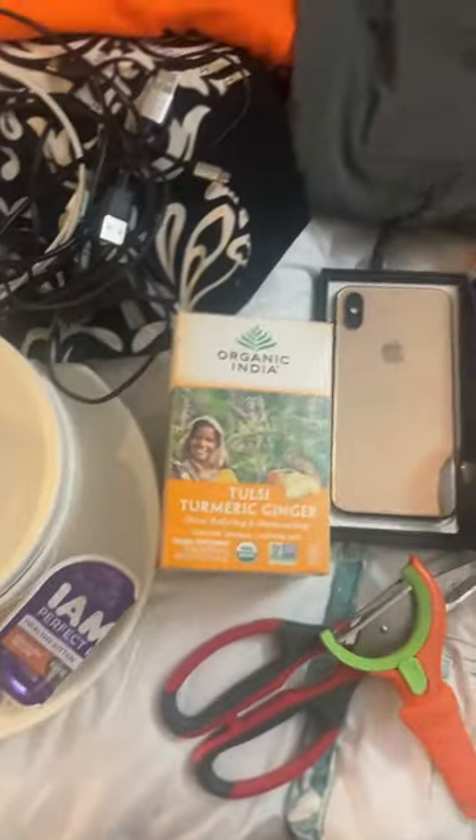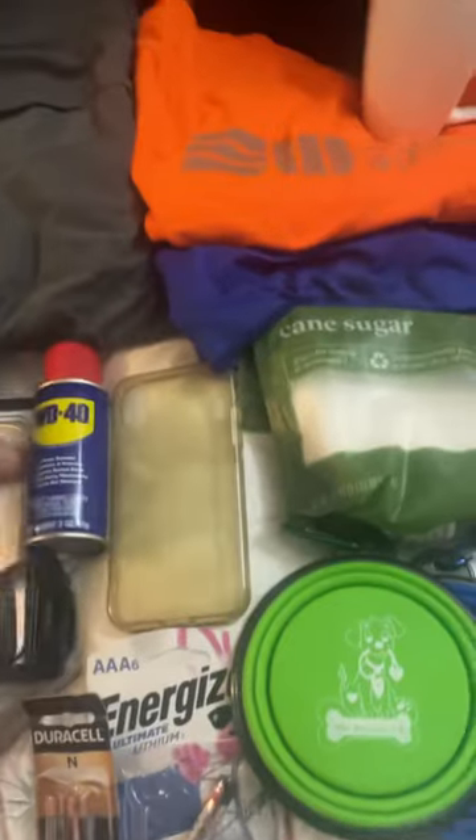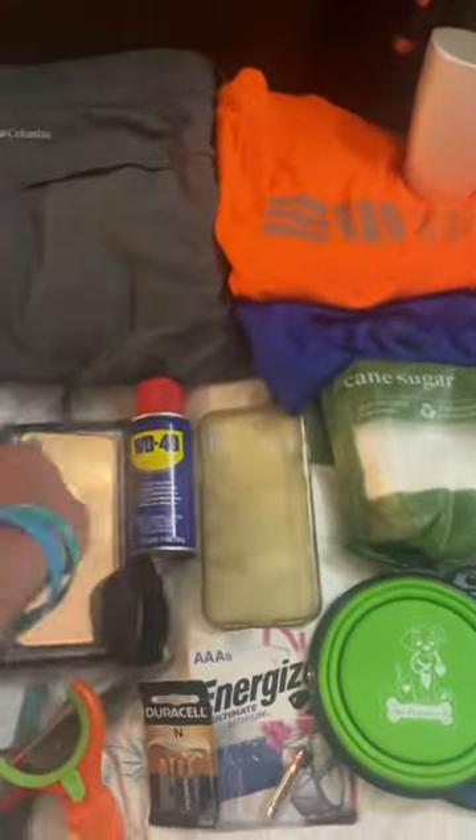Some just basic bowls and plates and things. A little cat food thing. A box of tea. This, like an iPhone 8 or something — it's in a newer box. I didn't get it to work when I tried to charge it, but we'll see if I can get something for that.